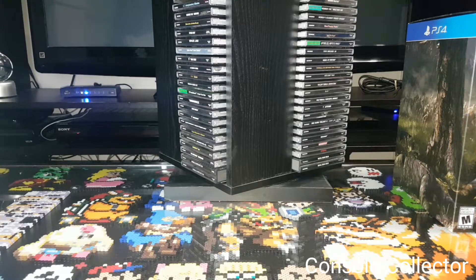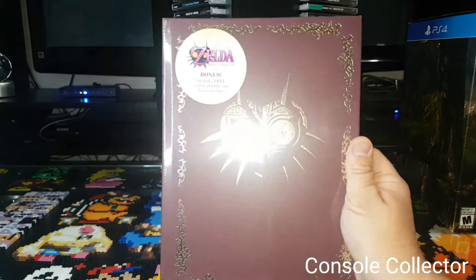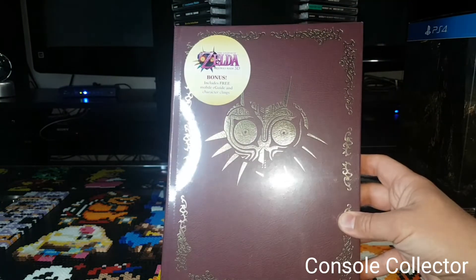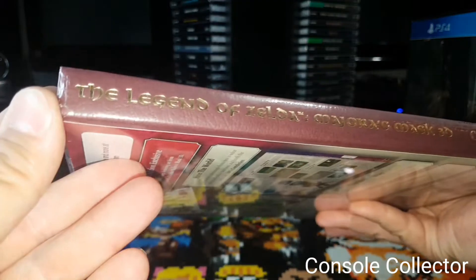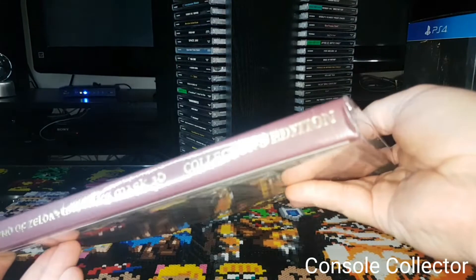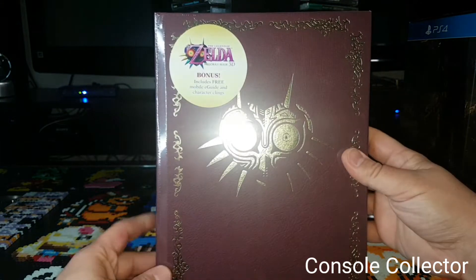I finally found the Majora's Mask for 3DS Strategy Guide. It's the matching book with the treasure chest box. It's got gold foil on it — Legend of Zelda Majora's Mask 3D Collector's Edition — with gold pages on it. Very excited to finally get this, and it's sealed.